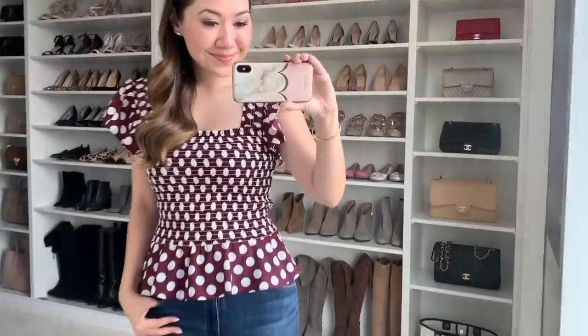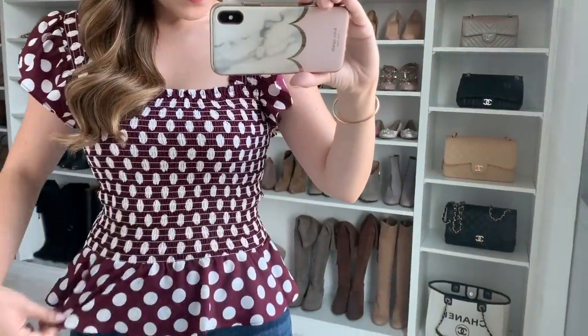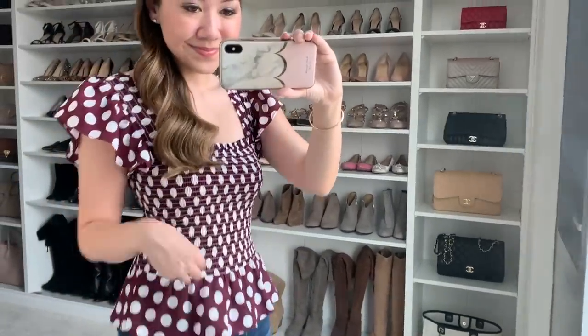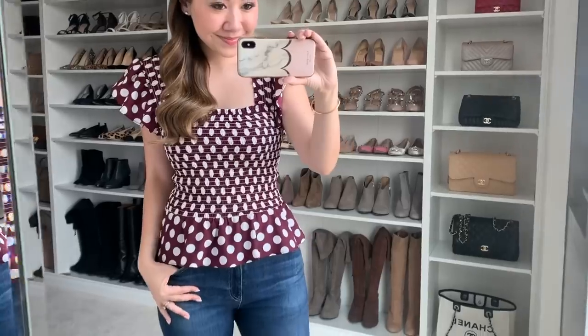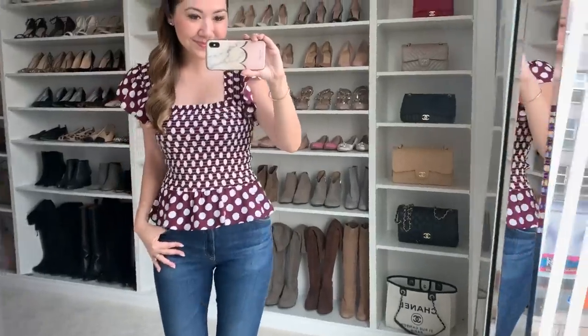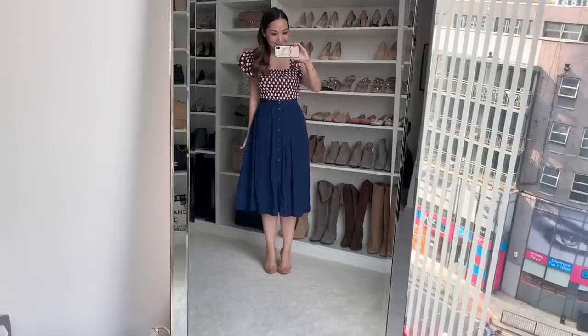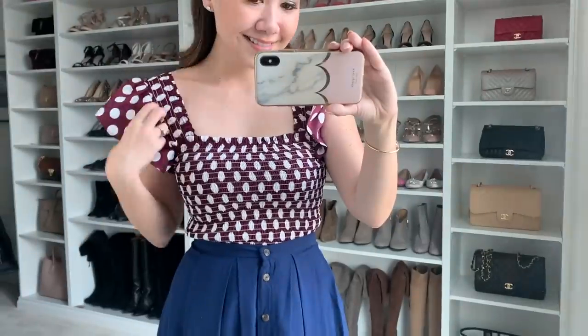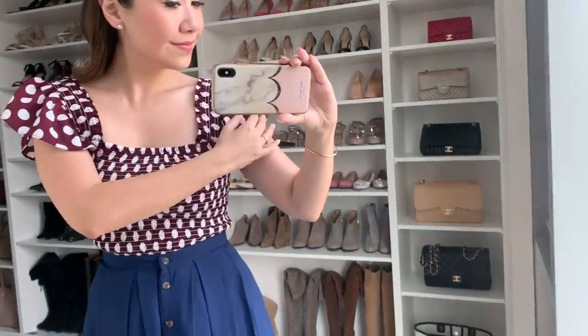Down to my last two items. First is this lovely top — you guys know how I feel about polka dots, I don't think I've ever done a haul without showing one, and I'm wearing polka dots today. I thought this was beautiful. It has ruching all the way through the body, beautiful flutter sleeves, and a peplum hem — really cute if you want to tuck it into a skirt. You can also wear it with denim, shorts, or jeans. The colour is a beautiful eggplant with white polka dot print all over. Very girly and a very fun top that transitions nicely from summer to autumn.